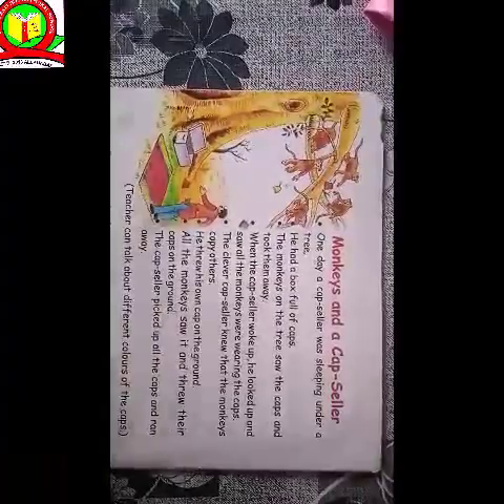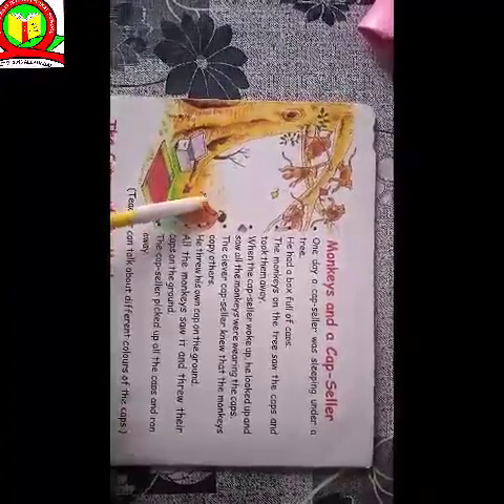Because we should not be scared. He did not fear the monkeys. But the capseller did not do that — he did not fear, and we should have clever thought.